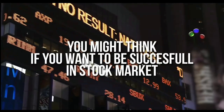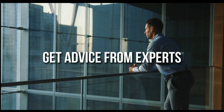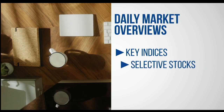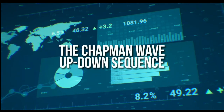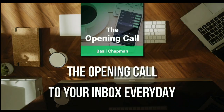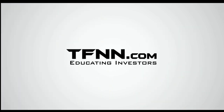For daily market overviews that give you direction on the key indices, selective stocks, and commodities, subscribe to the Opening Call Newsletter at TFNN.com. The Opening Call Newsletter is written by Basil Chapman, creator of the trading methodology known as the Chapman Wave. The Chapman Wave up-down sequence gives you an edge in identifying price turns, finding the peaks and valleys in stock prices. Get the Opening Call newsletter by Basil Chapman in your inbox every day. First-time subscribers also get a 30-day money-back guarantee. TFNN.com, educating investors.